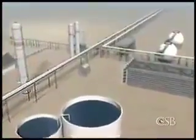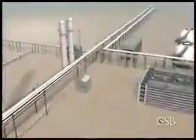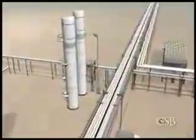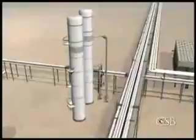The propane de-asphalting unit, or PDA, used high-pressure liquid propane to separate asphalt and gas oil from a heavy petroleum mixture known as pitch. Propane flowed through a control station, up a vertical pipe, and into an extraction tower.